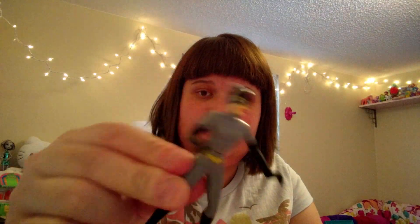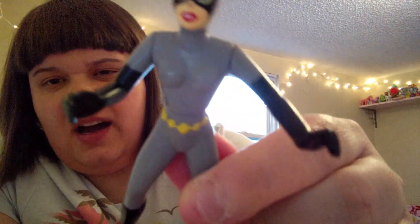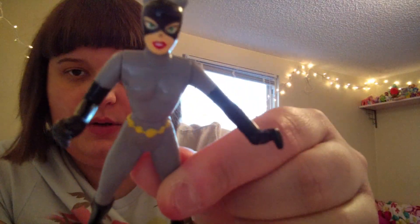The first thing I got was this Catwoman figurine. It looks pretty good, and she bends at the arms and waist only — that's how she was designed. I had her once as a kid, and I loved playing with her all the time. So here she is, all in her glory. How cute is that?